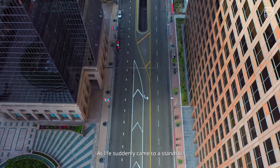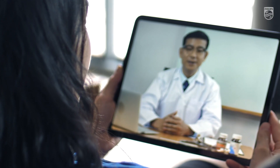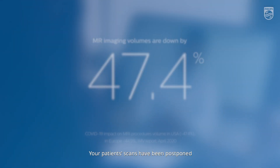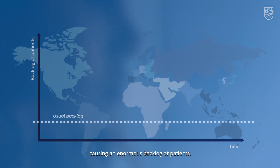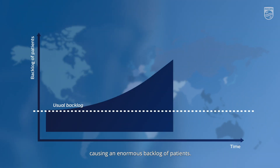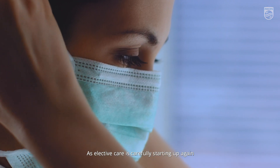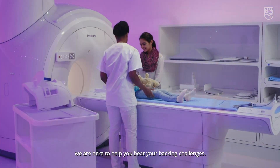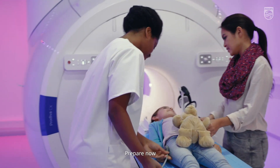As life suddenly came to a standstill and the main focus is to stay safe, your patients' scans have been postponed, causing an enormous backlog of patients. As elective care is carefully starting up again, we are here to help you beat your backlog challenges. Prepare now.